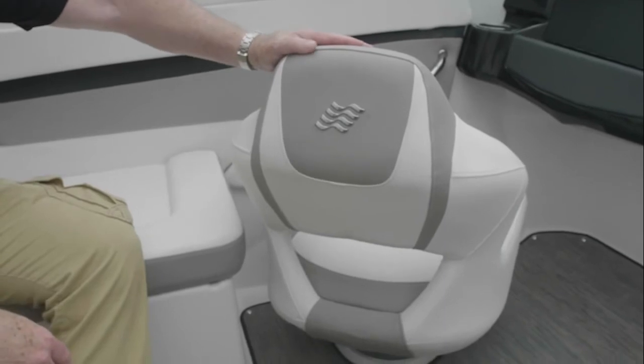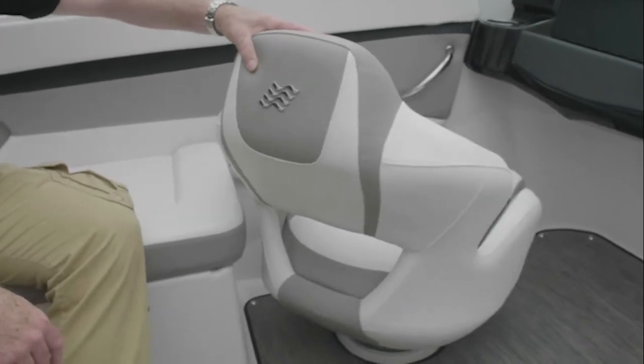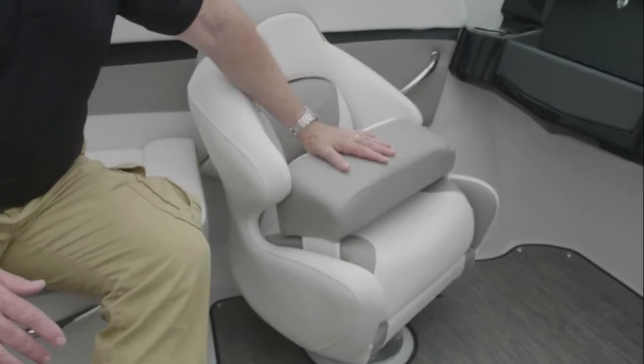Four Winns upholstery comes with the unique Four Winns logo and many ergonomically designed features for the comfort of guests onboard, including a flip-up bolster which is included in the seat.